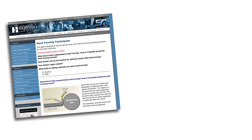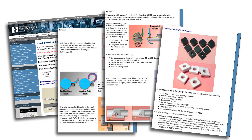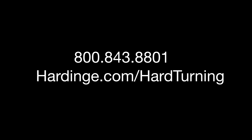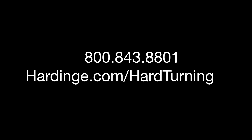Process strategy tips for part preparation prior to hard turning processes, cutting tool mediums, and successful hard turning applications can be found at Hardinge.com. Contact Hardinge at 800-843-8801 and your cutting tool supplier for additional information.